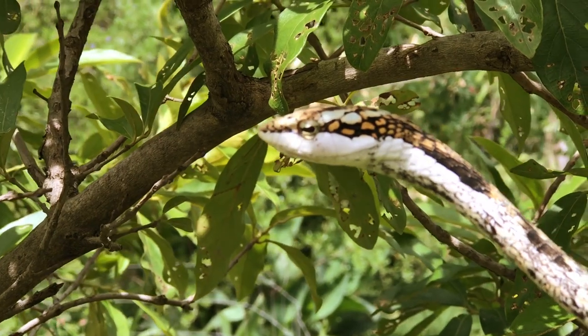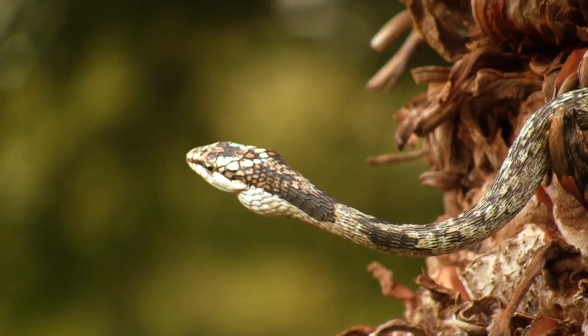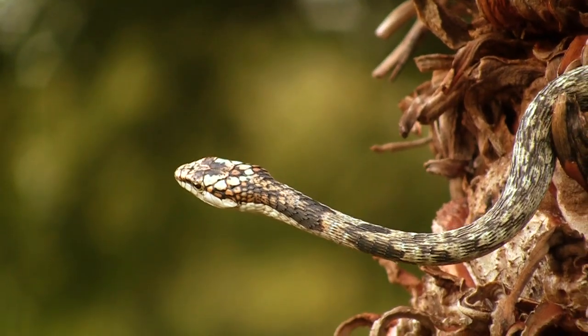These snakes can stay very still and have excellent eyesight. You'll predominantly find these snakes in bushes low to the ground, not very high off the ground, waiting for their next meal to pass them by.